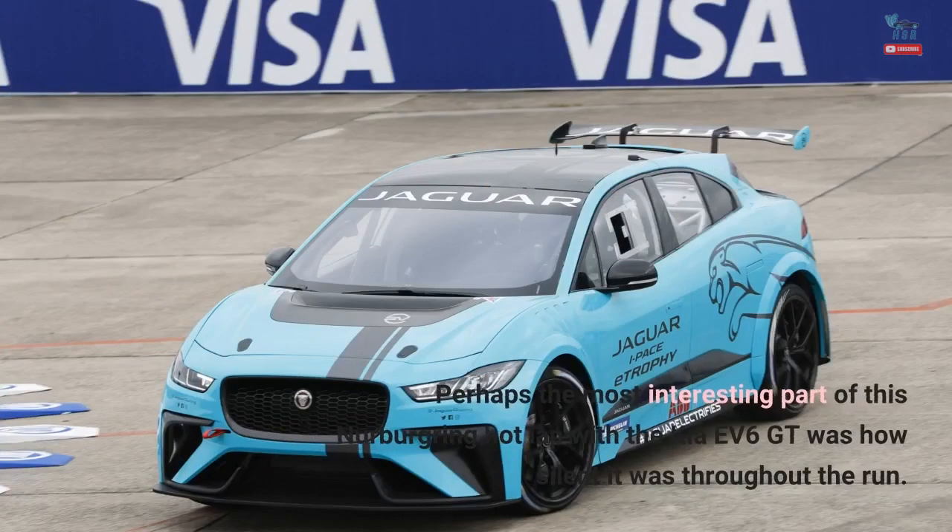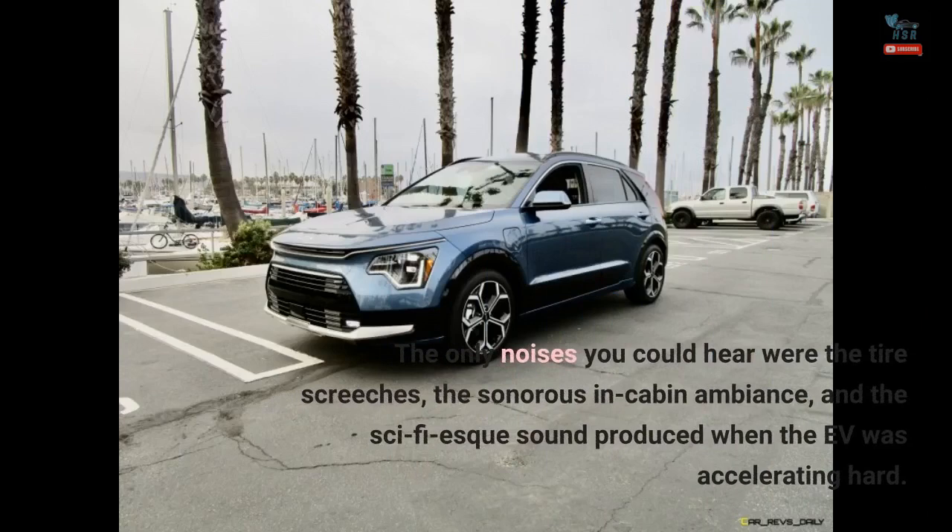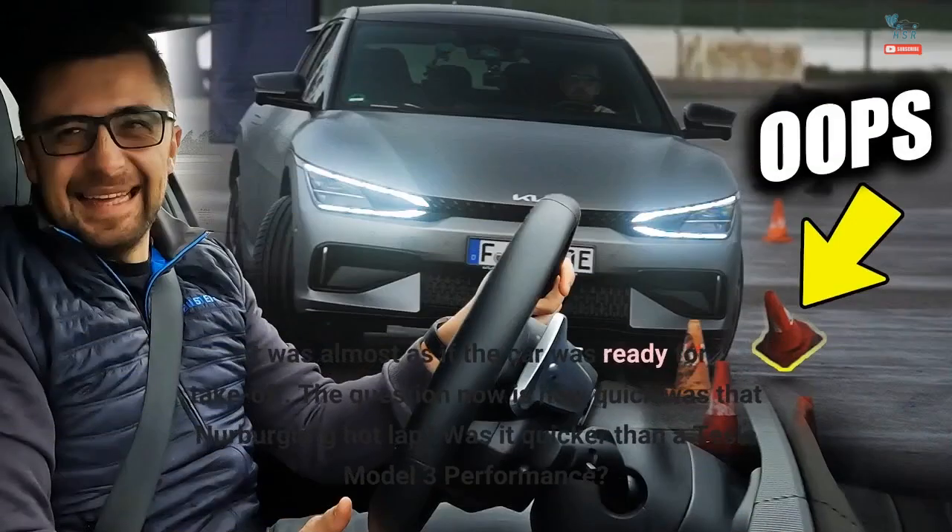Perhaps the most interesting part of this Nürburgring hot lap with the Kia EV6 GT was how silent it was throughout the run. The only noises you could hear were the tire screeches, the sonorous in-cabin ambiance, and the sci-fi-esque sound produced when the EV was accelerating hard — almost as if the car was ready for take-off.